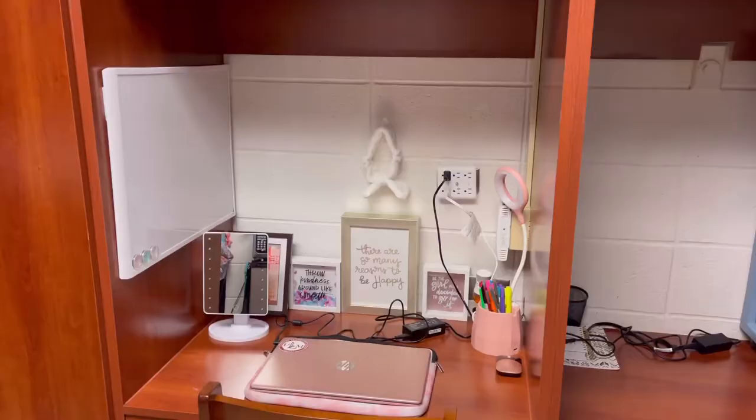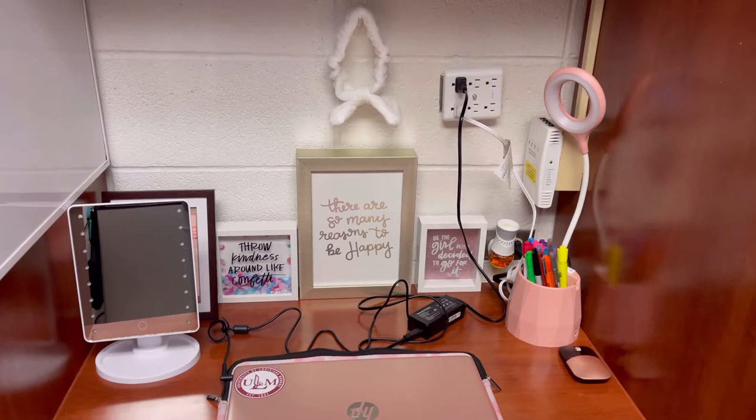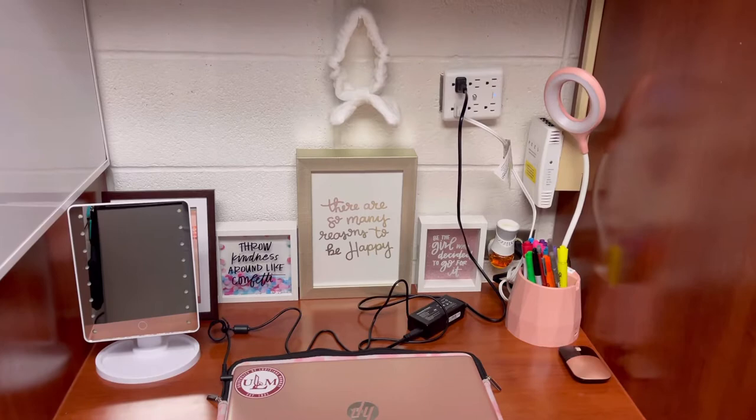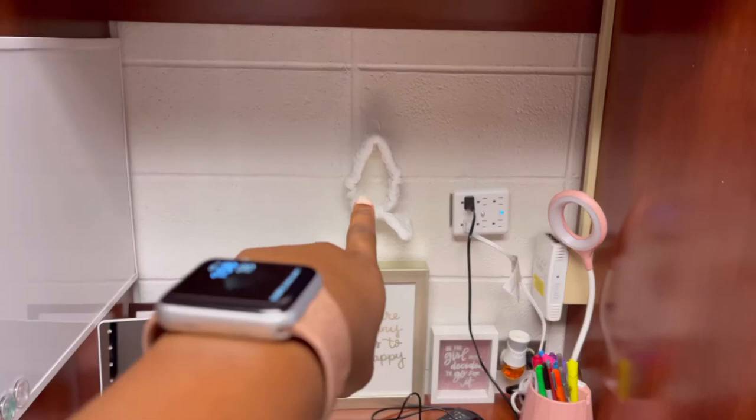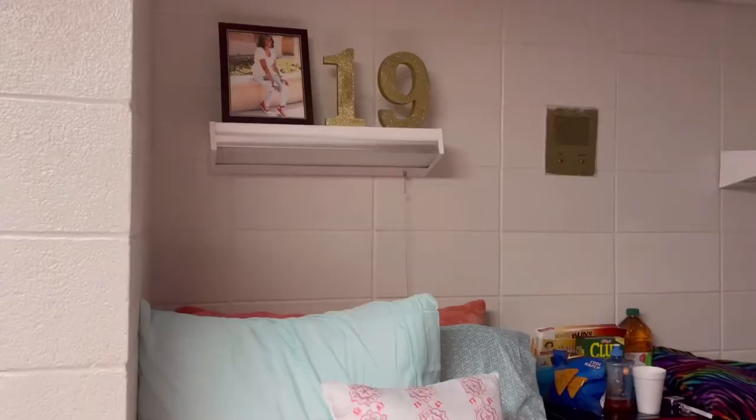Right here we have the door where we enter into the dorm. To the left of me I have my mirror, my desk area with pictures, my dry erase board set up, my vanity mirror, my computer, and a lamp with some incense on the wall. I also have a little headband holder for my cosmetics. And right here I have my over-the-door hanger where I hang my robe and towels. This is also the closet with all my items in there.